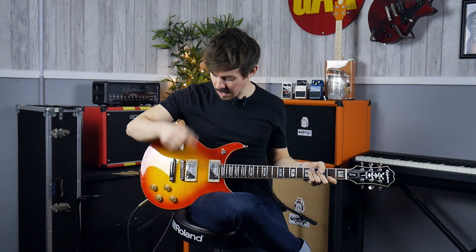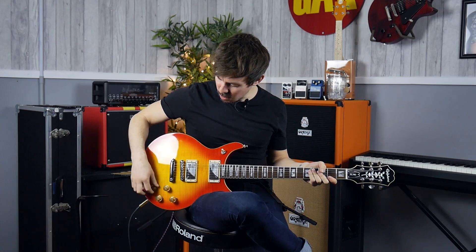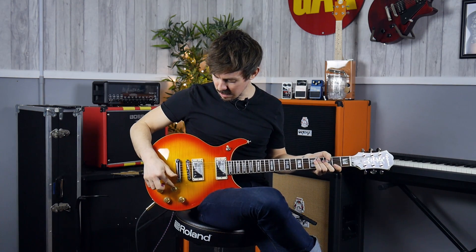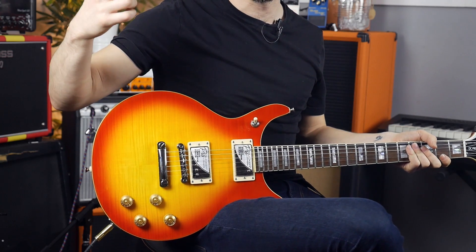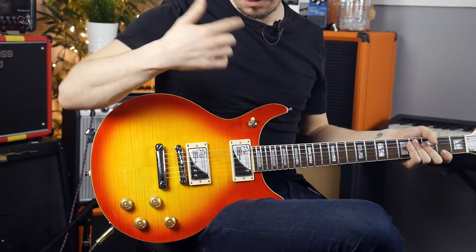What's super cool about these is we have coil splitting all over the shop, which means there's a whole range of different configurations and sounds you can get from this.